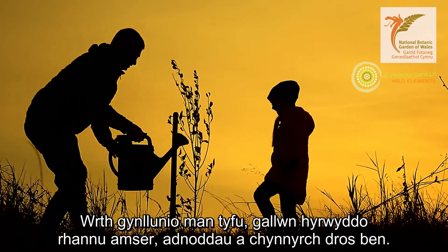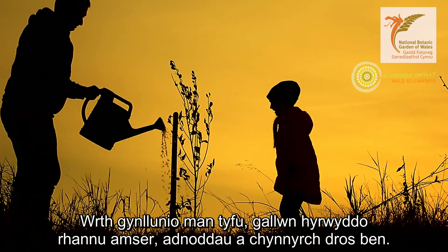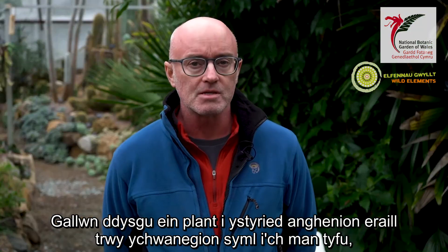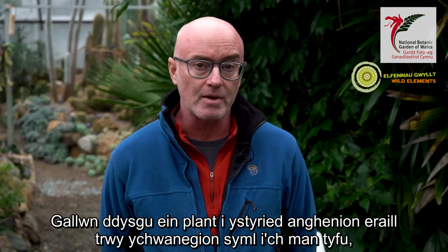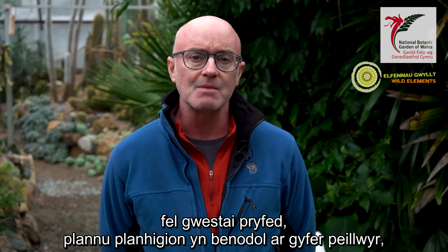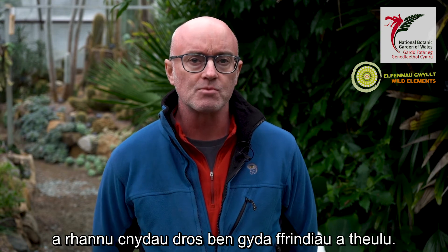When planning a growing space, we can promote sharing of time, resources and excess produce. We can teach our children to reflect on the needs of others through simple additions to your growing space, such as bug hotels, planting plants specifically for pollinators and sharing surplus crops with friends or family.